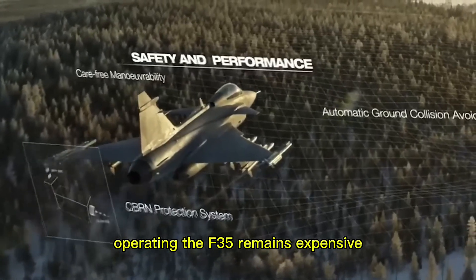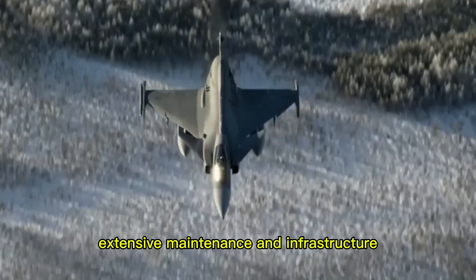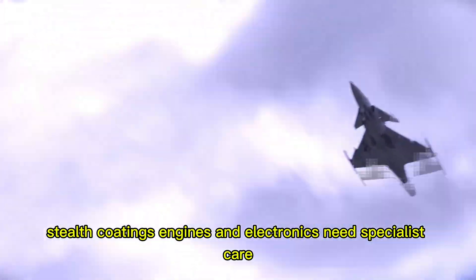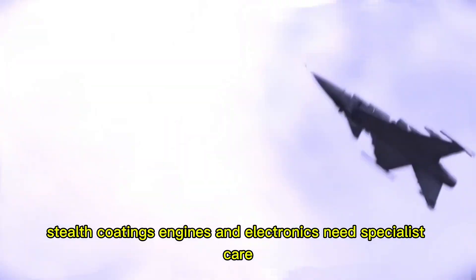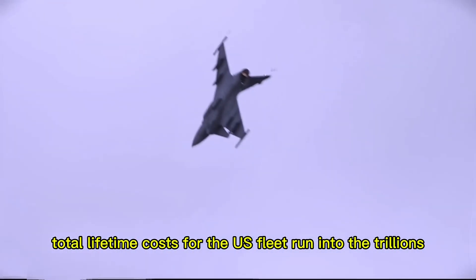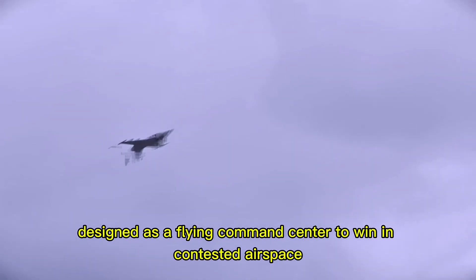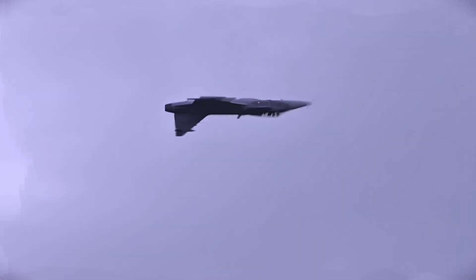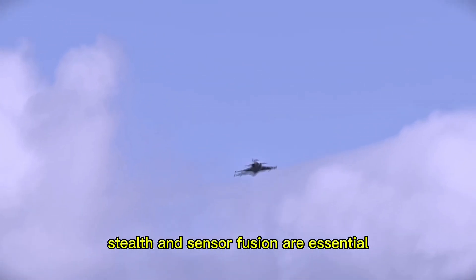Operating the F-35 remains expensive, requiring extensive maintenance and infrastructure. Stealth coatings, engines, and electronics need specialist care. Total lifetime costs for the U.S. fleet run into the trillions. The F-35 is designed as a flying command center to win in contested airspace. For sophisticated threats, stealth and sensor fusion are essential.